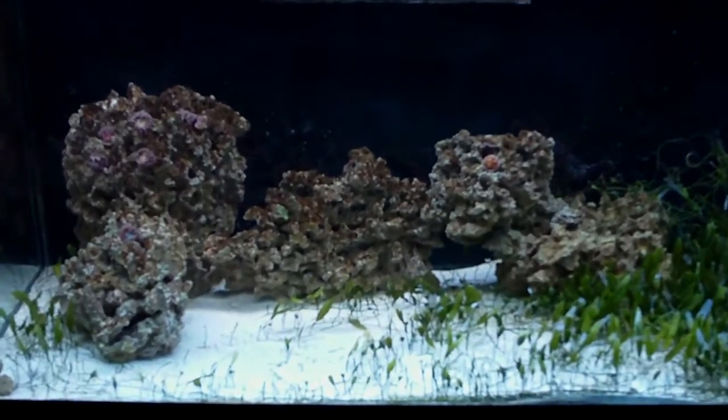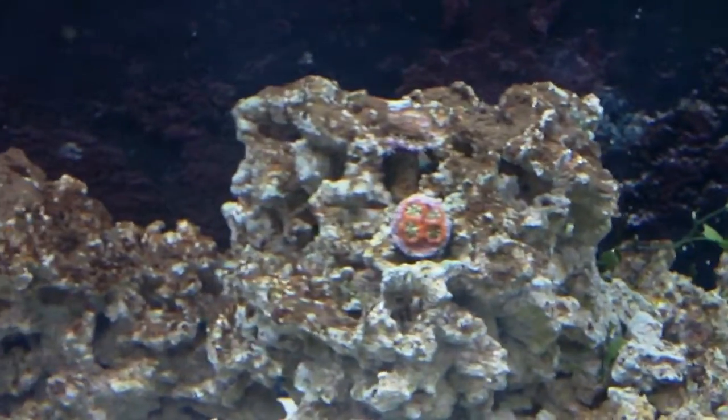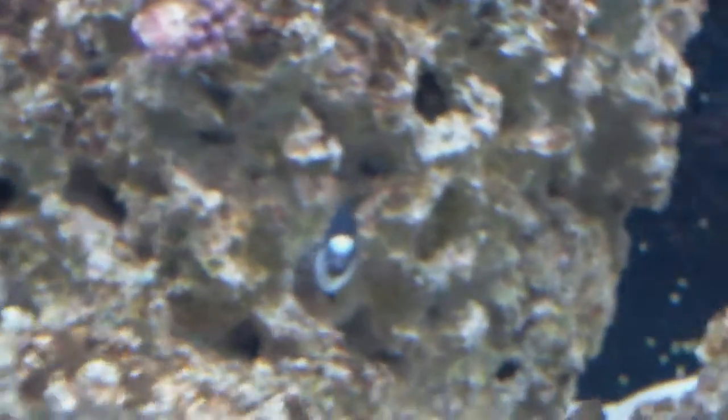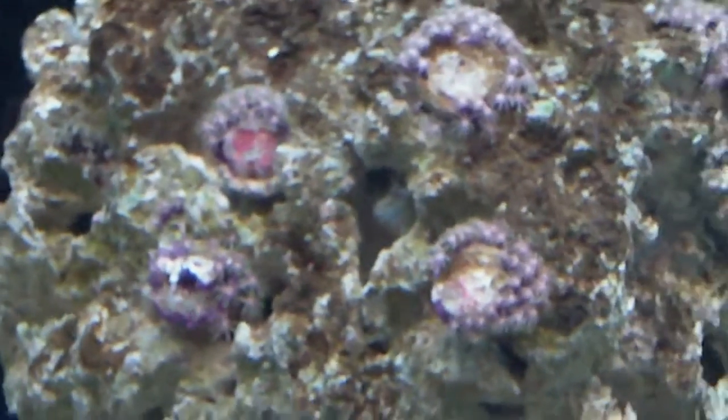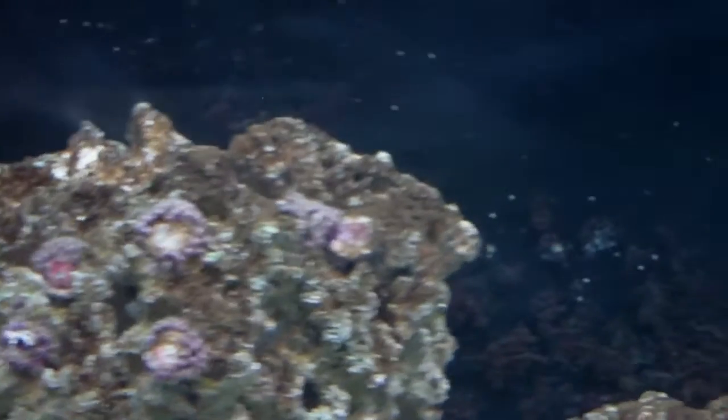Quick update on the 60-gallon. The rocks have got some nice color on them. Corals seem to be alive. I'm going to try to focus in on this stuff. Need to clean the glass — it's a little dirty.